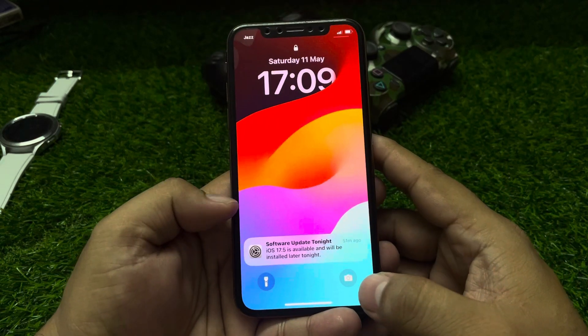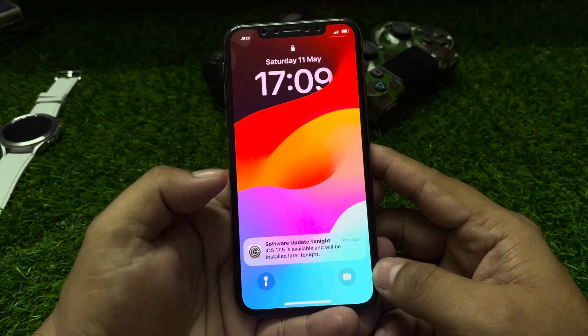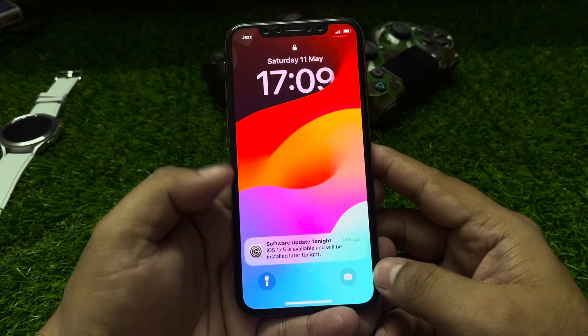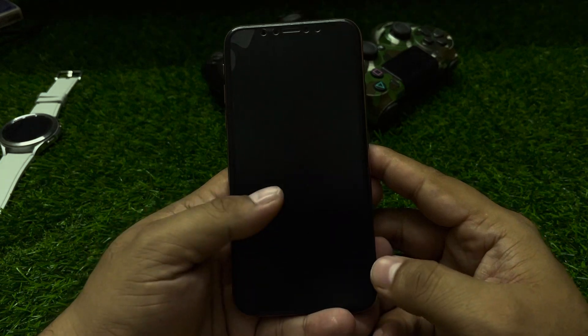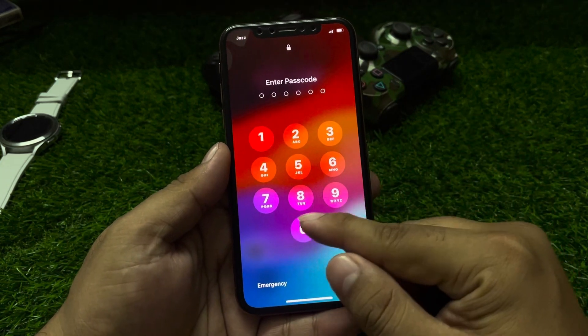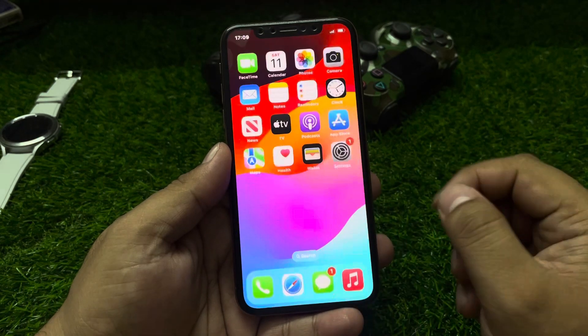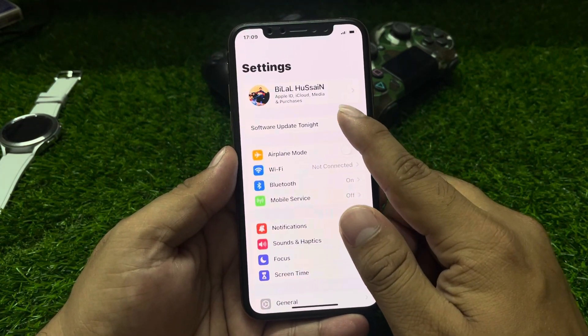You can see this appears on screen when I unlock my iPhone screen — my iPhone popping up a software update tonight notification. iOS 17.5 is available and will be installed later tonight. Simply open it, enter your passcode, tap on Settings, and tap on this software update tonight error.